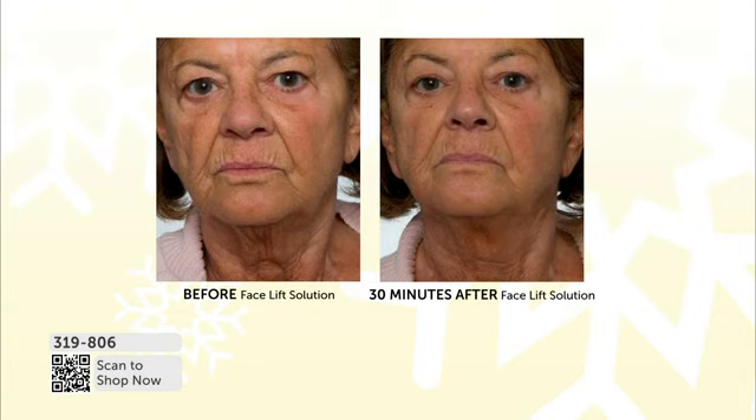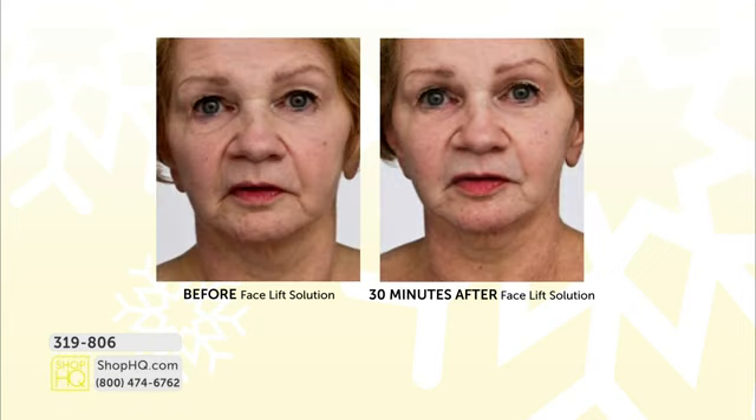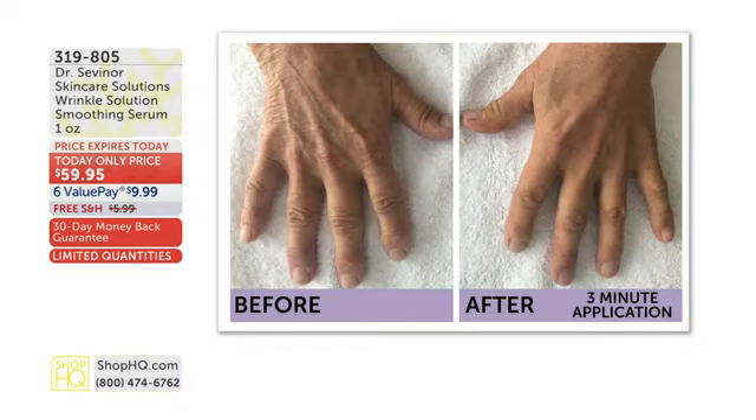Look at this before and after — one 30-minute treatment took years off the look of her face. Look at the nasolabial folds from the nose to the mouth, the chin, the texture above the lip, the eyes — all in one 30-minute treatment. That is why we have sold over 81,000 bottles of wrinkle solution here at Shop HQ. Today it ships free, and you can lock in on subscription.